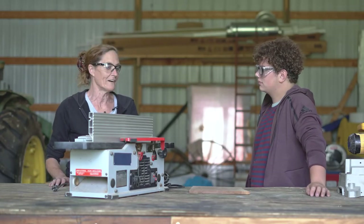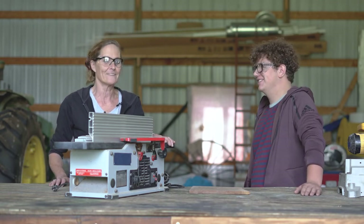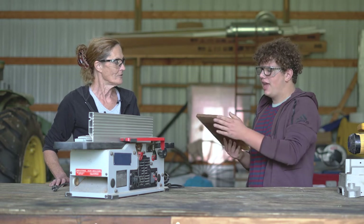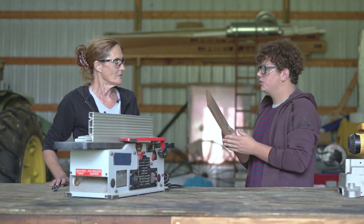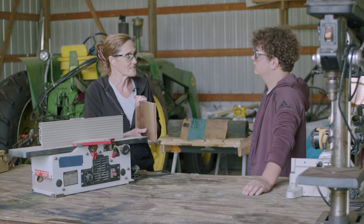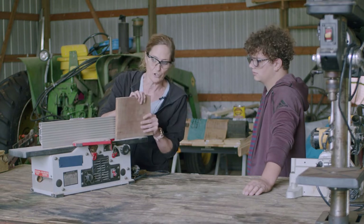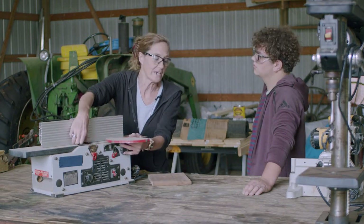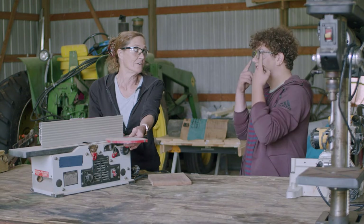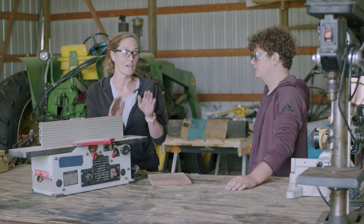Now the next big power tool — CJ, do you know what this one is called? I'm pretty sure this is a joiner, Lisa. You are correct, this is a joiner. Do you know what we do with a joiner? We were talking about this off camera — you said it helps smooth out the edges of pieces of wood, like the planer. That is correct. The planer can't get the deep thickness, so you use a joiner for the edges or ends and it takes the wood off. The blade turns at a very high rate of speed. Safety glasses required and no gloves. Another noisy tool.